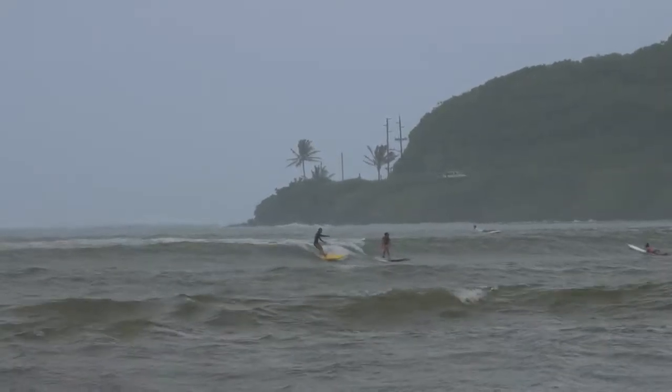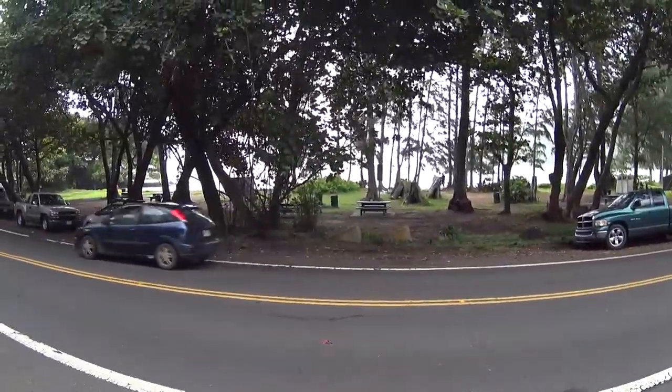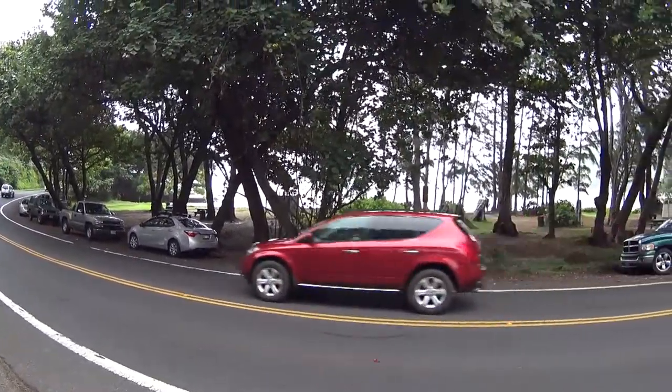We're in Kahana Bay right now, dropped down from La Ia to Kahana Bay. Got some shots of guys surfing here. Really good surf out there. Fun little beach break kind of stuff. And now we're going to move on down.